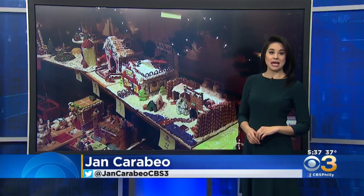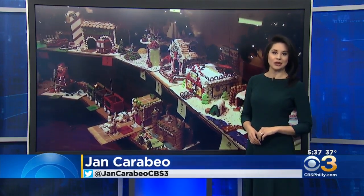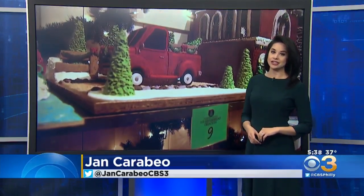Jim and Janelle, good morning. The folks at Peddler's Village are calling this one of the best years yet for the annual gingerbread house contest and display. Close to 100 handmade houses await visitors when the gazebo doors open in just a few hours.